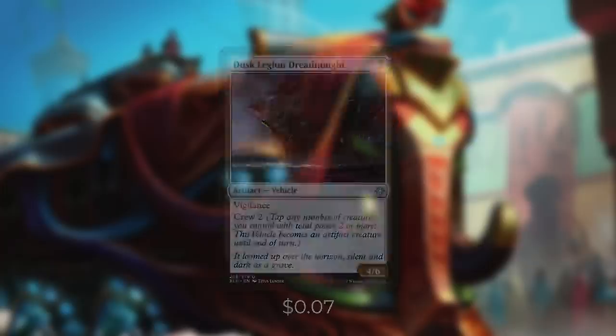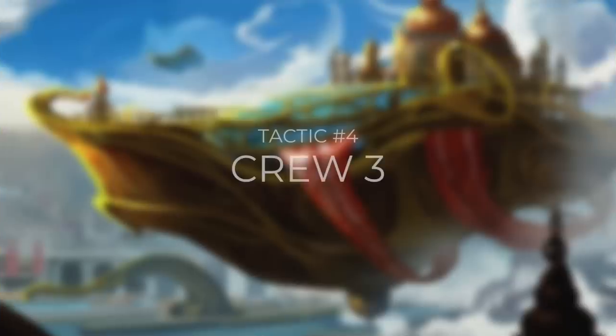And now that we've tackled Crew 2, what's next? Let's move on to tactic number 4, Crew 3.